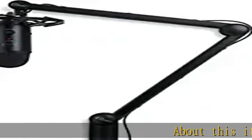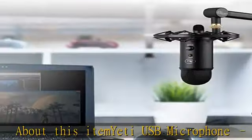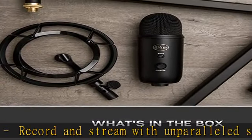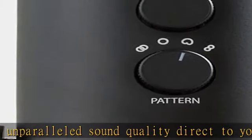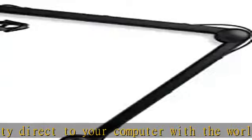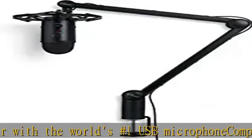Yeti USB microphone — record and stream with unparalleled sound quality direct to your computer with the world's number one USB microphone. Compass broadcast boom arm features a premium internal spring design with built-in cable management for game streaming, podcasting, voiceover, and more. Radius 3 custom shock mount: a vintage style suspension mount designed to isolate Yeti from noise, shock, and ambient vibration.